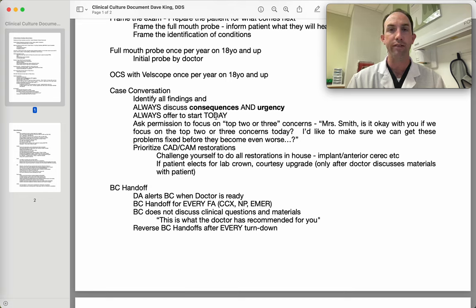Case conversation: it's really important that we talk with our patients about the consequences. Our clinical culture is to always discuss the consequences of the issues we find and the urgency of those consequences. For instance, rather than just saying 'you have a cavity, you need a filling,' we help the patient understand: 'You have a cavity in your tooth. If left untreated, there's a very good chance this cavity will progress to the point where the tooth either breaks or you develop a really significant toothache.' Many doctors find it works really well to explain the consequence and then wait — allow some time for the patient to absorb that.